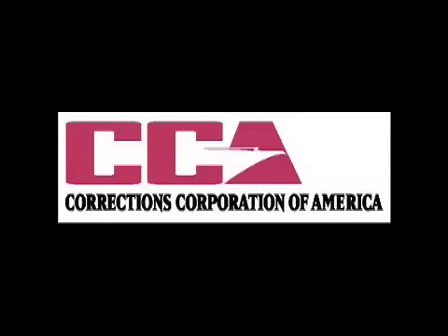This Tennessee History for Kids video is sponsored by Corrections Corporation of America, supporting K-12 education in the Volunteer State.